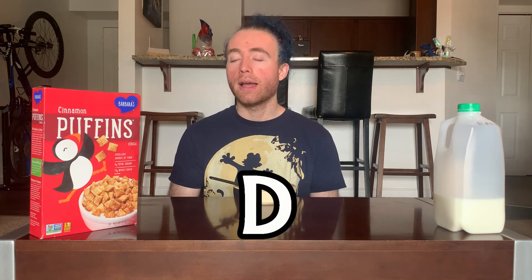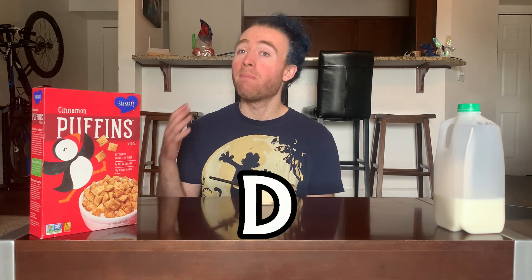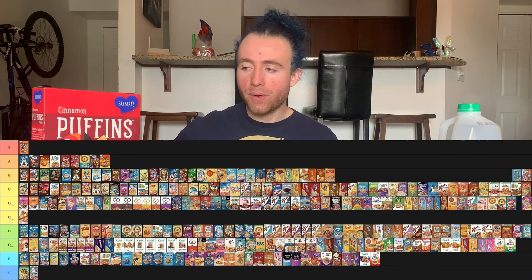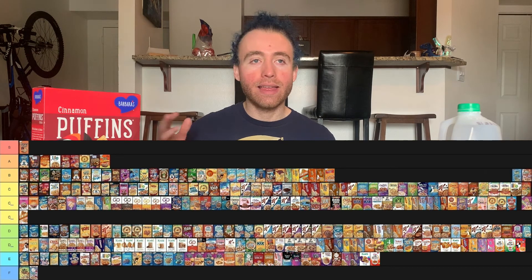I'm going to give cinnamon puffins a D — same rank as the peanut butter one. I think I would put this below peanut butter, but it's nowhere close to getting down to an E. It's safely in the D category. I think I prefer a bit more of the sweet cinnamon over the warm cinnamon, so maybe if it had leaned that way the taste might have worked more for me. It feels like just a decent cinnamon version because a lot of cereals do a cinnamon version — not like something they really had a great idea how to execute.